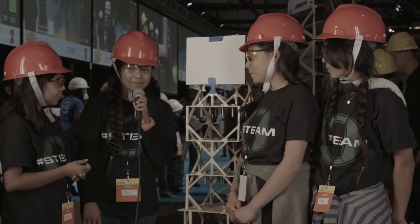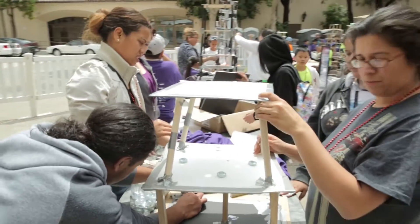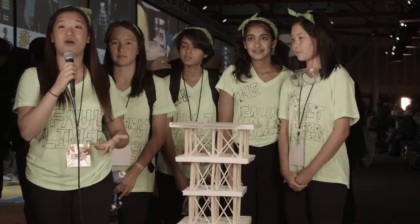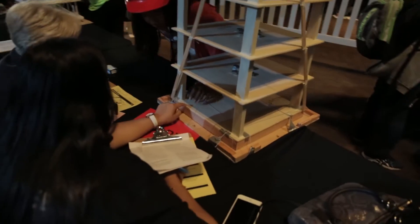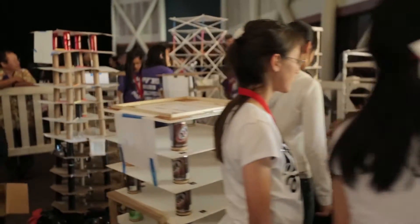My favorite part of Tech Challenge was that I can help everyone not to get hurt and everyone to be safe. I think that it's also a good opportunity to learn about the engineering process and to open up our minds to the engineering field. The coolest part was being able to adapt and seeing how the team work together. They're so poised and so wonderful in terms of how they approach their project.